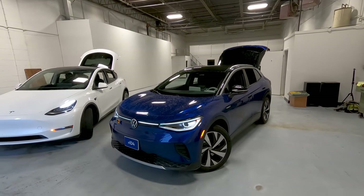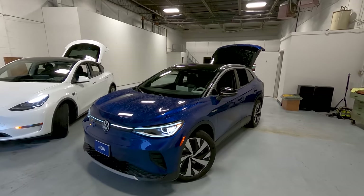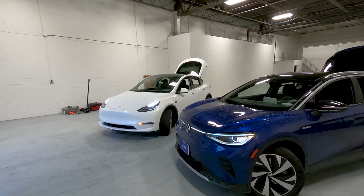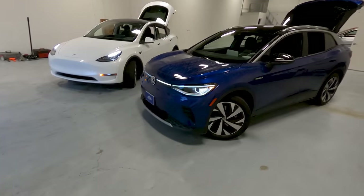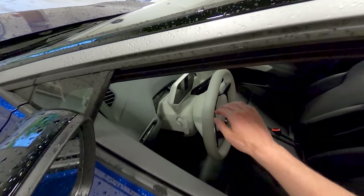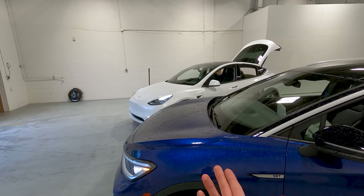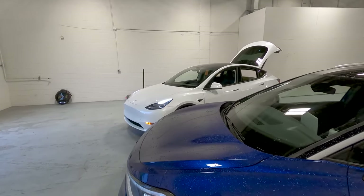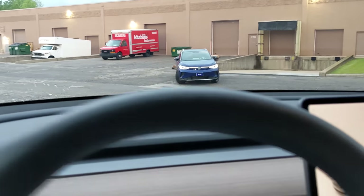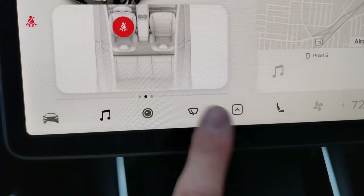Ambient lighting: you get very good ambient lighting in the ID.4 — you can pick any color of the rainbow, and it looks cool. So many manufacturers could learn from Volkswagen here. Tesla's cabin has no ambient lighting whatsoever — very bland. Windshield wiper controls: such a simple concept, but you actually have a physical stalk for your windshield wipers in the Volkswagen. Yes, the Model Y has auto wipers that work okay, and you can touch the end of the stalk for a one-time swipe, but it's just easier to have a physical control.